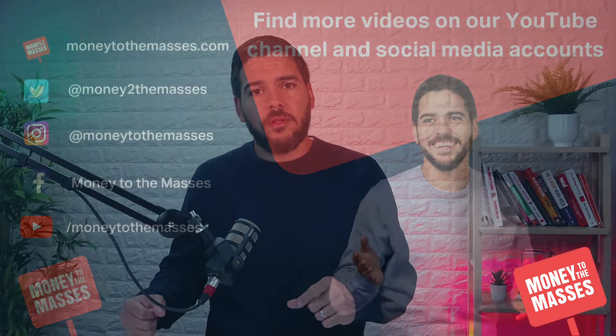If you found that useful, please do hit that like button and subscribe to the channel. If you have any questions regarding any of the cards or anything to do with credit cards, please leave your questions in the comments below so that I can answer them.